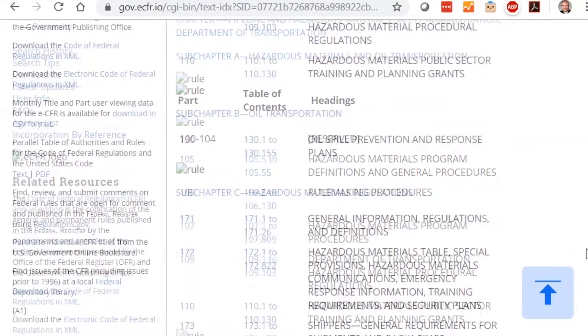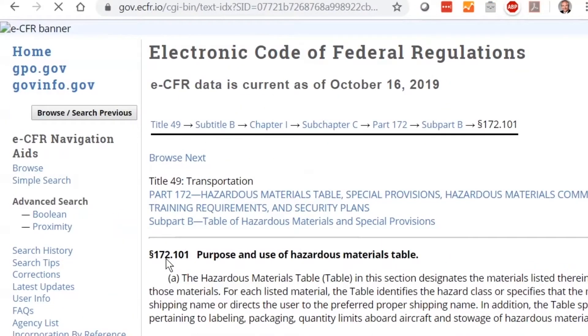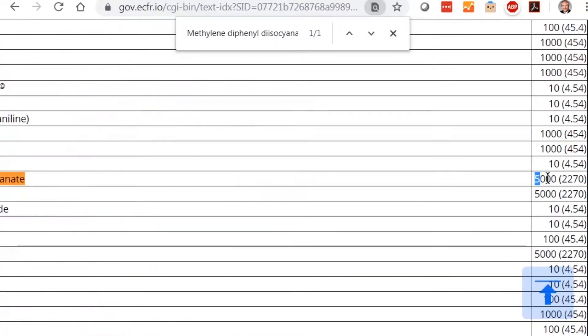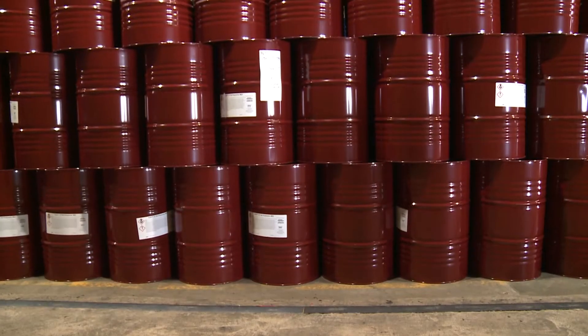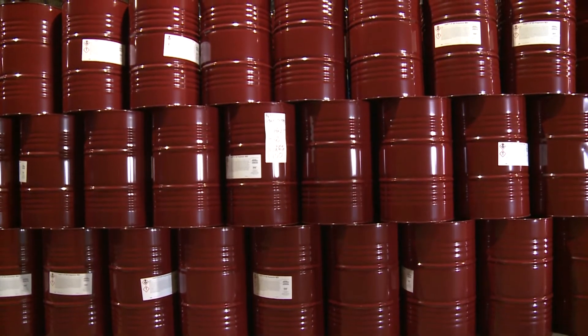In the U.S., the Department of Transportation, DOT, regulates the transportation of 4,4-prime methylene diphenyl diisocyanate as a hazardous substance in single packages in quantities greater than 5,000 pounds. When shipped in packages of less than 5,000 pounds, this material ships as non-regulated.